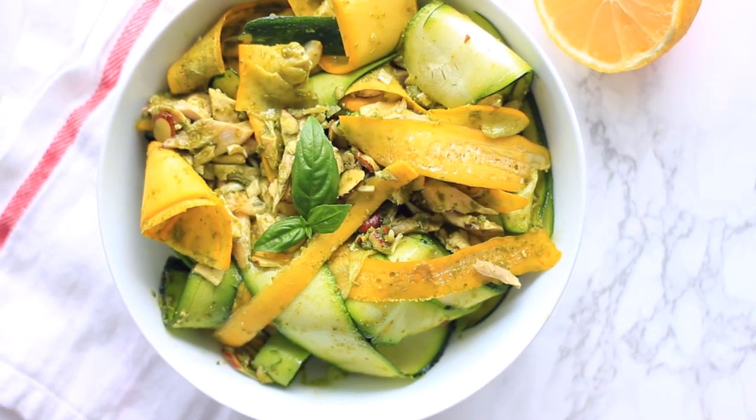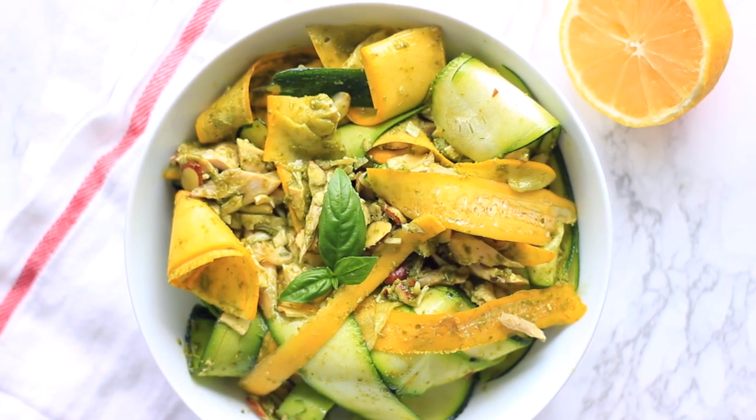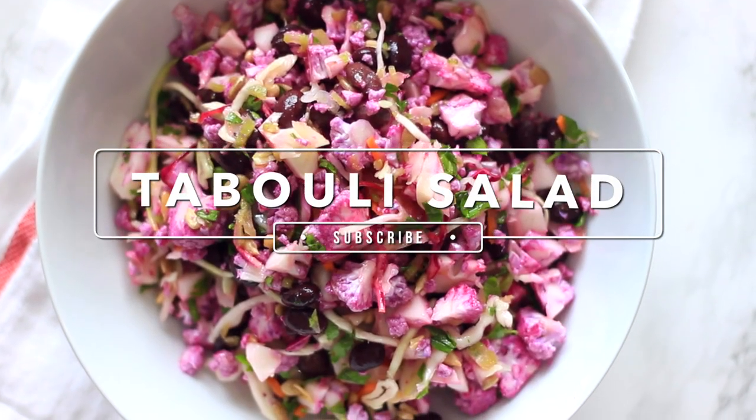Keeping blood sugar stable is super important for overall health and to reduce cravings for food or sugar. It's a super easy and delicious lunch to make, and the fresh herbs are delicious in this too. Next up, I'm making my spin on a tabbouleh salad.